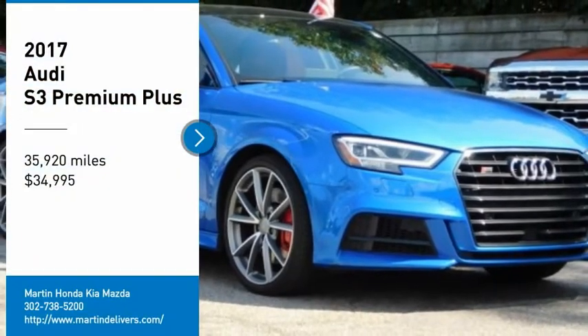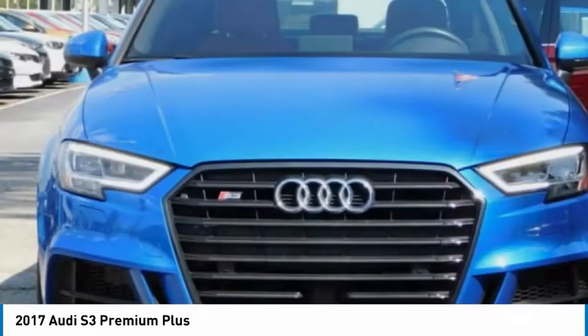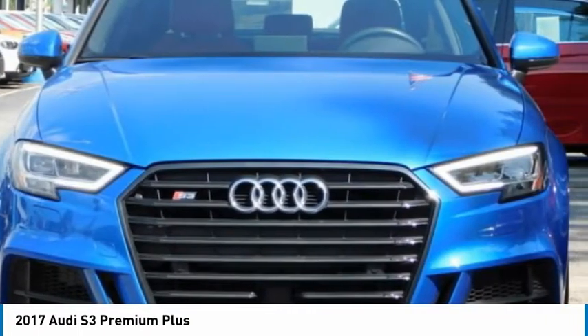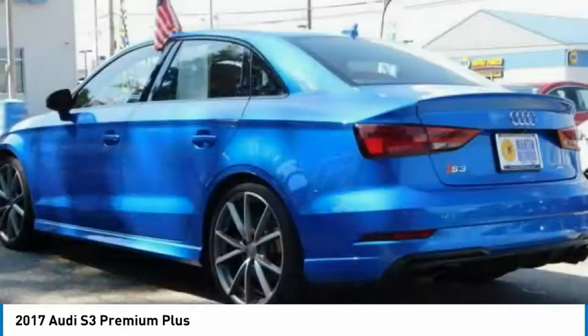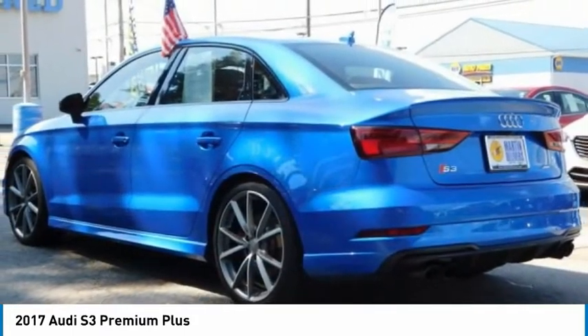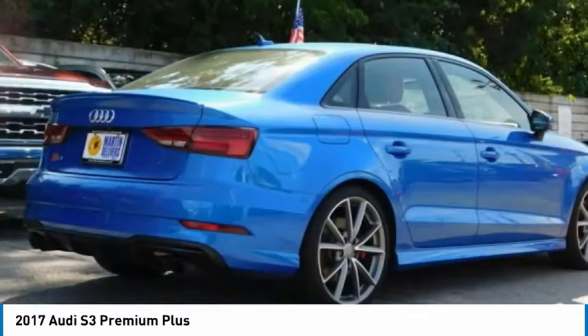We are pleased to show you the 2017 Audi S3. The Audi S3 comes standard with the Quattro all-wheel drive system and offers the control that you'd expect out of it. Couple the control with the power the Audi S3 provides and you have a vehicle that is truly a joy to drive.